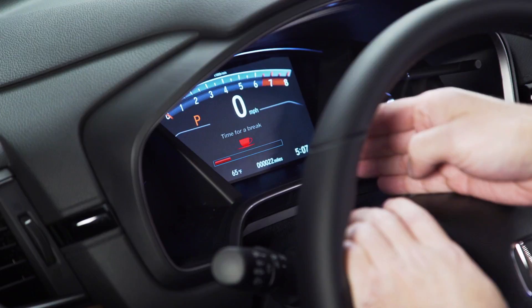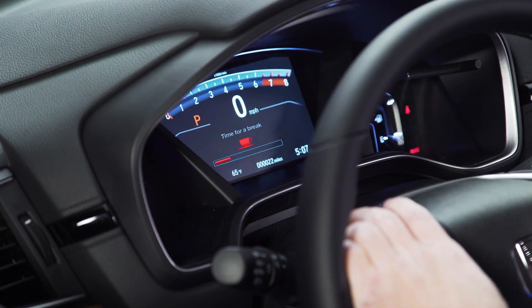As soon as you get down to one bar, the system is not only going to tell you it's a good time to pull over, it's also going to beep and shake the steering wheel slightly, explaining to you, hey, it's time to take a break.